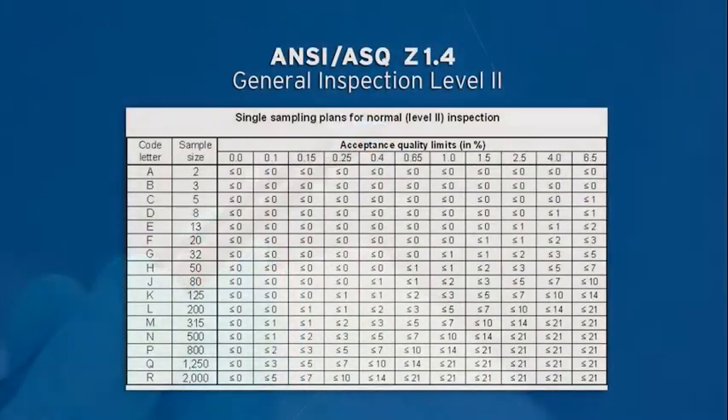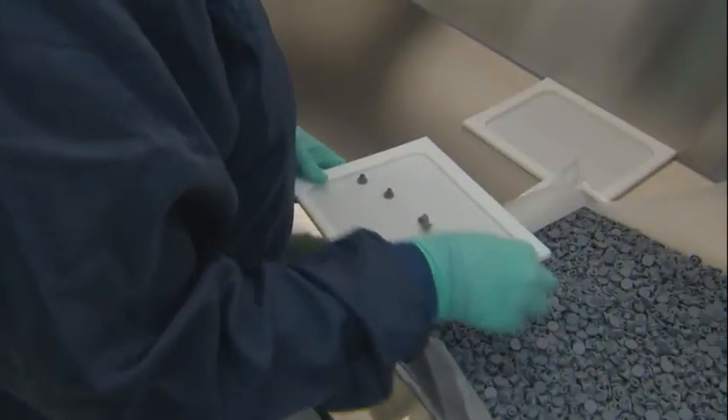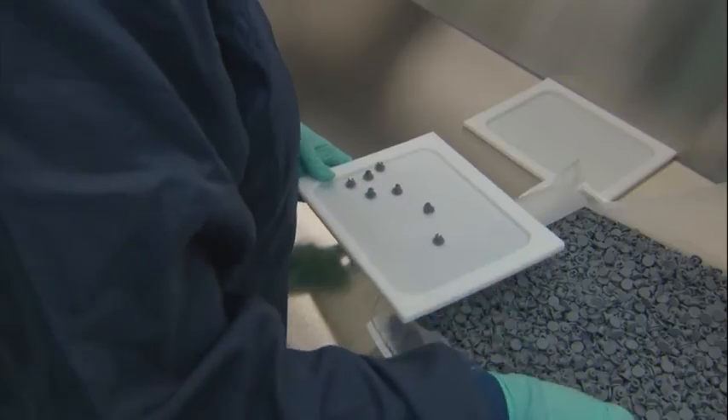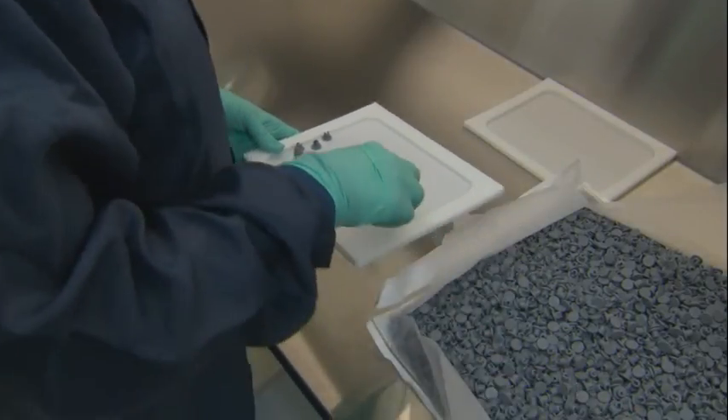The number of samples taken from the batch for visual attributes is defined by ANSI Z1.4 for dimensional and quality attributes. For attributes, it is defined in the General Inspection Level 2 Normal sample. For dimensional, the population is defined as S4.